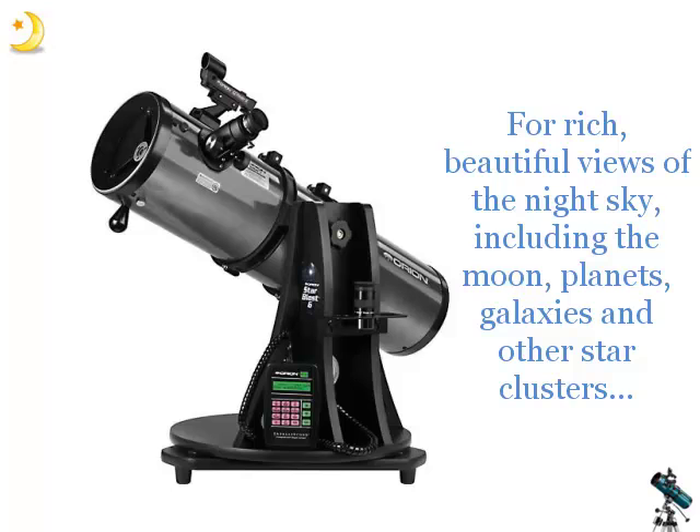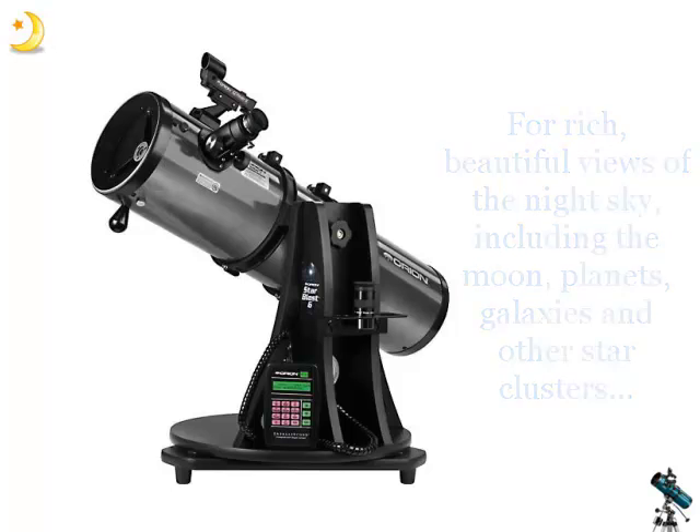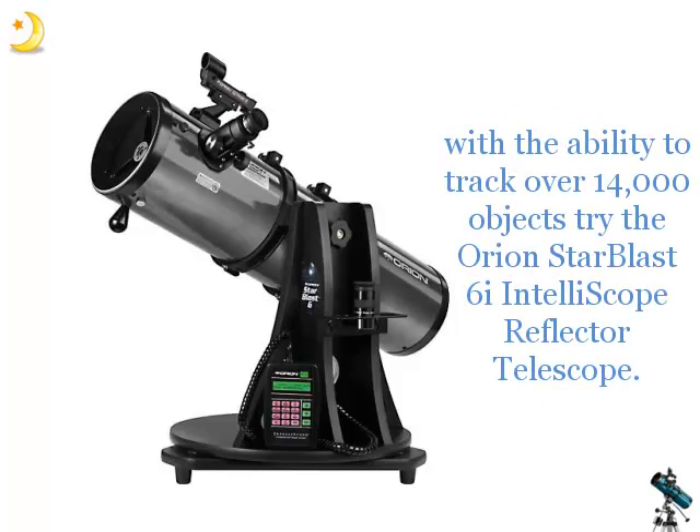For rich, beautiful views of the night sky including the moon, planets, galaxies and other star clusters, with the ability to track over 14,000 objects, try the Orion Starblast 6i Intelliscope Reflective Telescope.